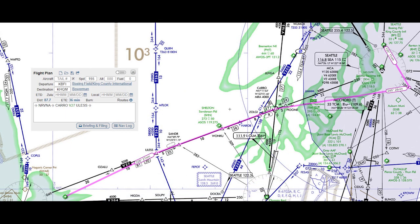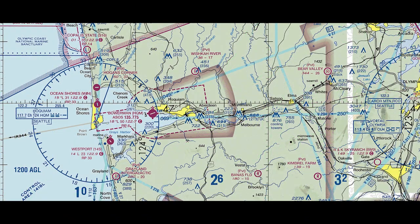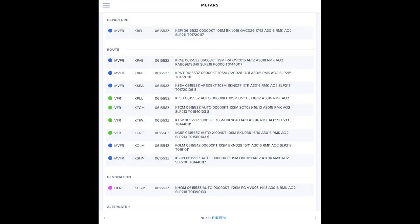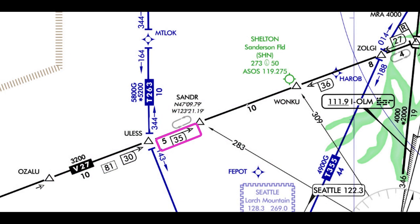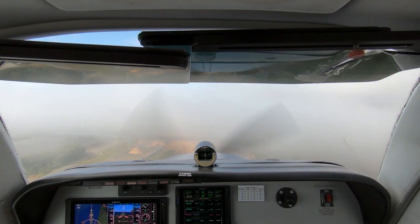Join me on an IFR flight from Boeing Field in Seattle to Hoquiam on the Washington coast. I wanted to exercise the Bonanza after an oil change and other maintenance. The weather was marginal VFR around Seattle, but a typical layer of coastal low clouds and fog shrouded Hoquiam, making a good setup for practicing an RNAV approach. This flight included a couple of twists, including an ad hoc hold en route to allow a preceding aircraft to complete its approach. And when I arrived at the DA, the reported variable ceiling wasn't so variable — I had to fly a real missed approach.